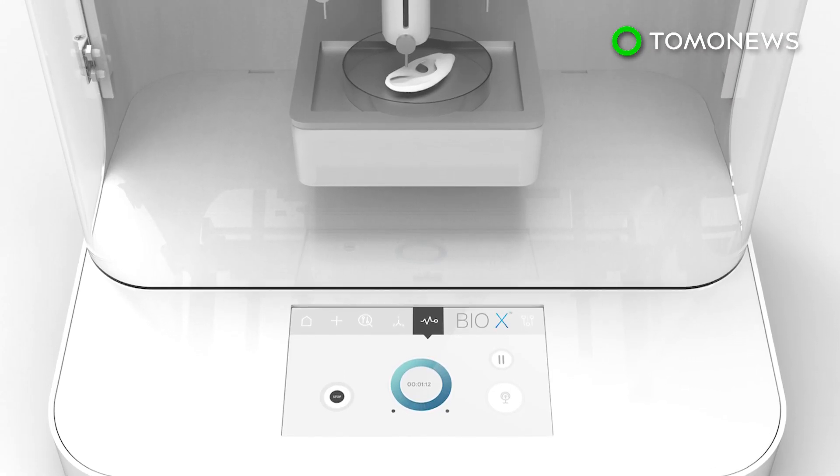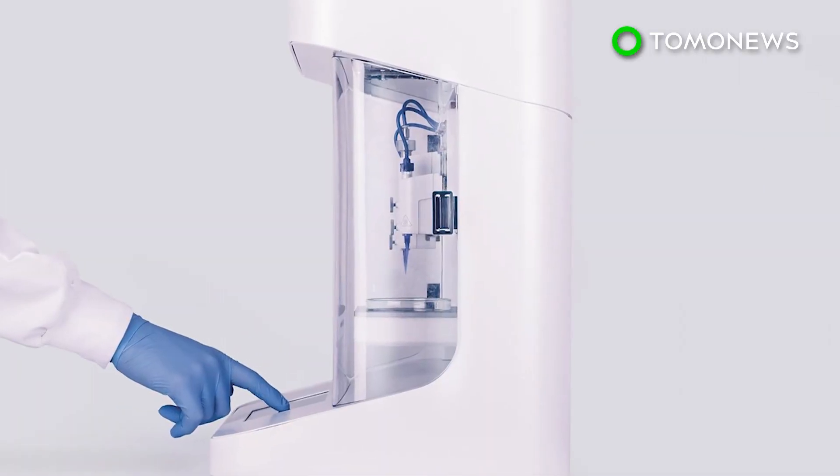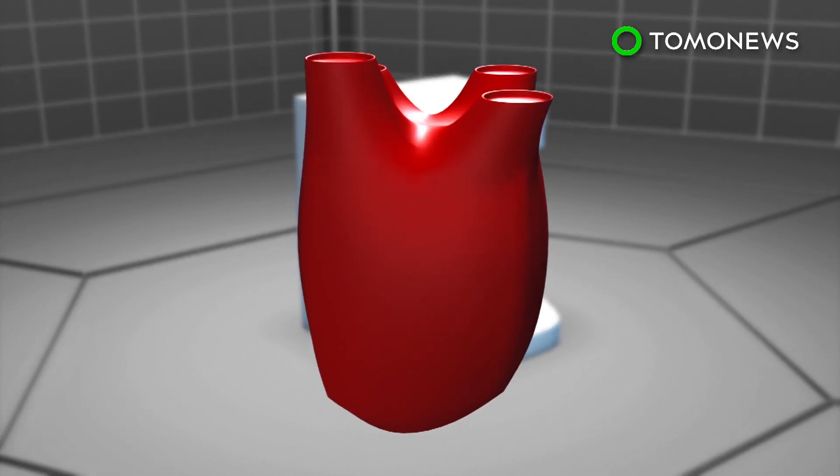Cellink bio-inks run between $9 to $299, while the printers cost between $10,000 and $39,000. Health experts believe that in 10 to 20 years, bioprinting could be used to make fully functioning organs for transplant.